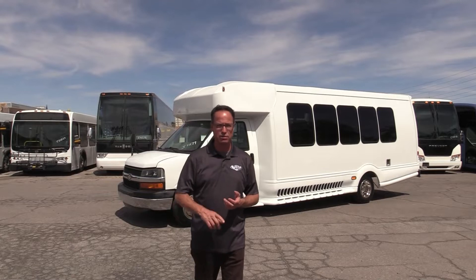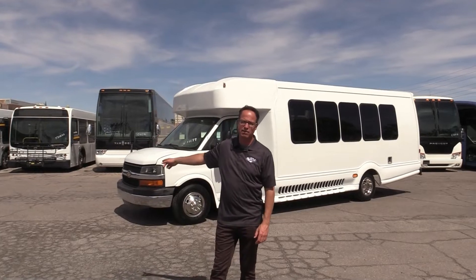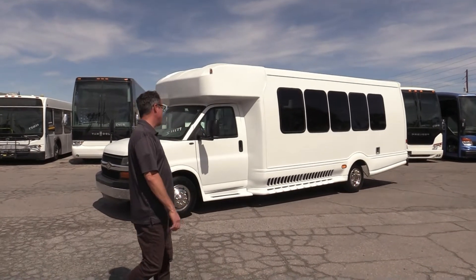It seats 21 passengers. Only 82,000 miles — not very much in my book on that 6.0 liter Chevy in there. We've got some nice seats in here for you, two-tone vinyl and whatnot. This is a great little shuttle. Let's take a walk around.